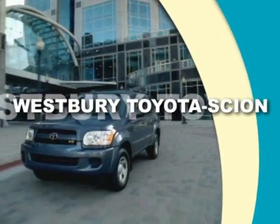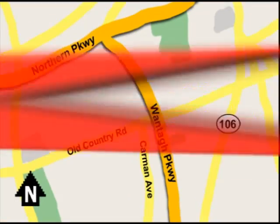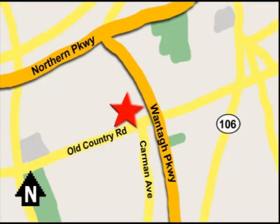Call or email today or stop on by our brand new state-of-the-art facility. We're conveniently located on Old Country Road off Wontop Parkway.